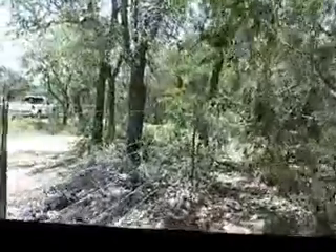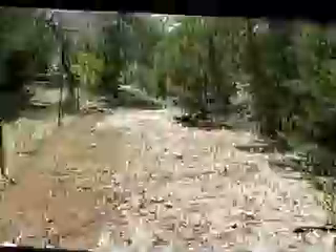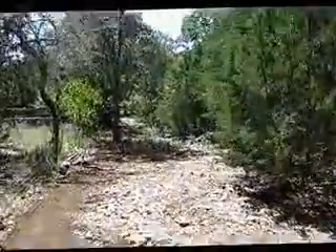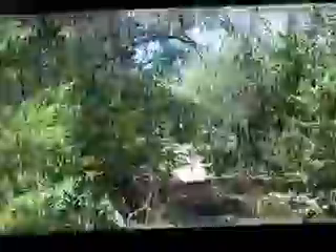Right now we're just walking the fence line. We ran into a dead end there, but here we go — it opens back up. As you can see back here, there's another trail.